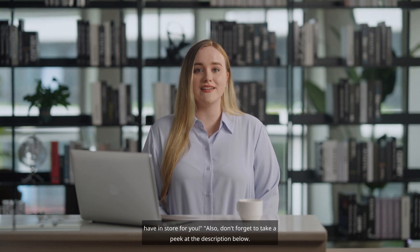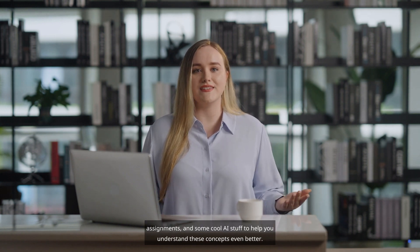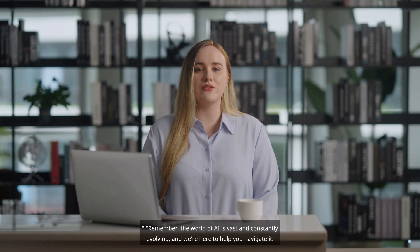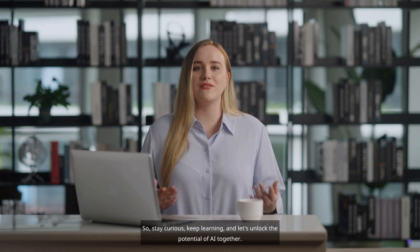Also, don't forget to take a peek at the description below. We've packed it with extra resources, reading assignments, and some cool AI stuff to help you understand these concepts even better. It's like the treasure chest of AI knowledge, and it's all there waiting for you. Remember, the world of AI is vast and constantly evolving, and we're here to help you navigate it. So stay curious, keep learning, and let's unlock the potential of AI together.